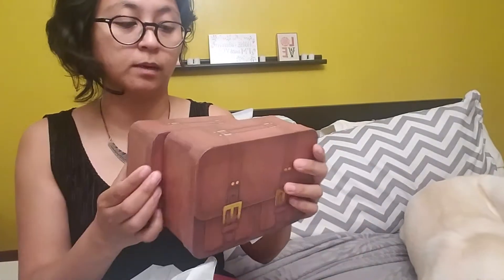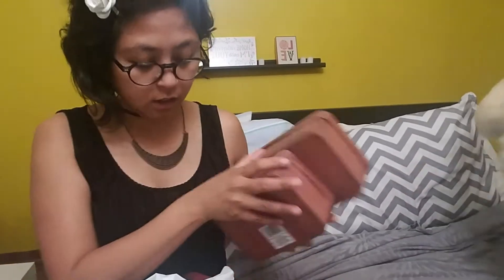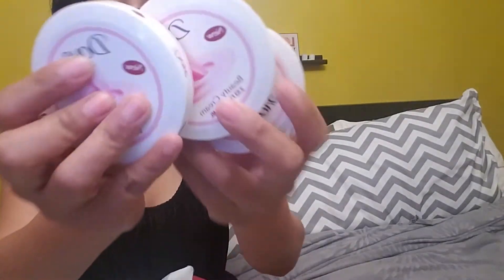She got me these ones right here too — two different sizes. So very excited for her to find me those. And then she also got me three of the Dove.